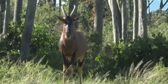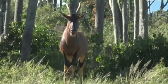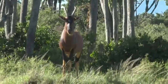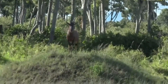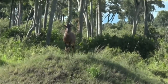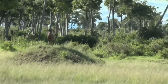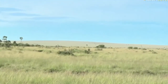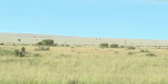We've got a nice male topi atop a termite mound, checking for lions and also checking for any potential rivals to his little patch. You will often find topi on top of these termite mounds surveying the distance — and almost every large termite mound in the distance has a large topi standing on top of it.